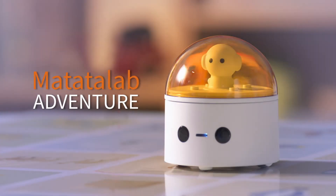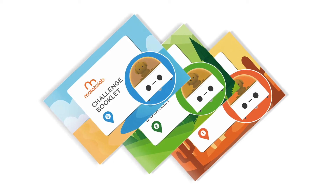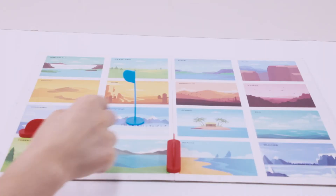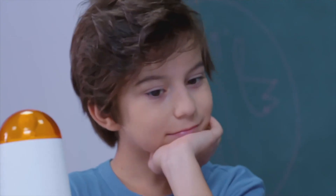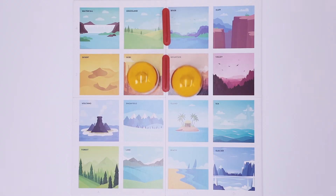Matata Adventurer. With different maps available, kids explore their way to complete the journeys. Along with different difficulty levels — easy to advanced — kids can finish the tasks alone or compete with other friends.